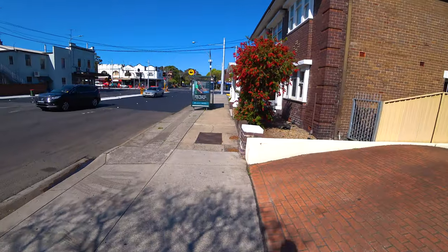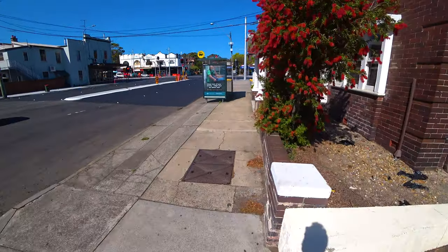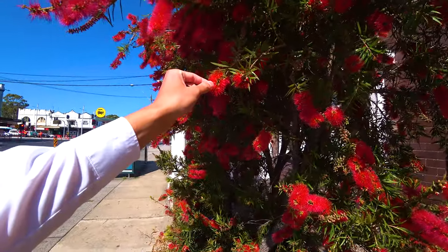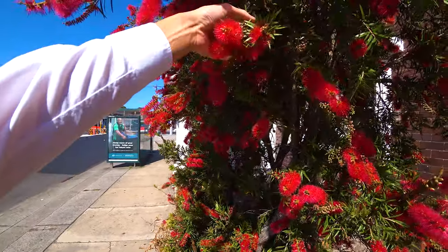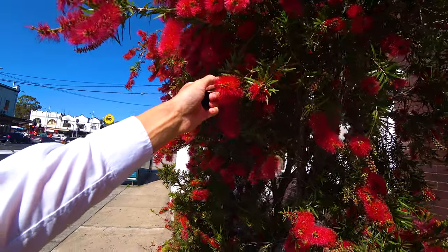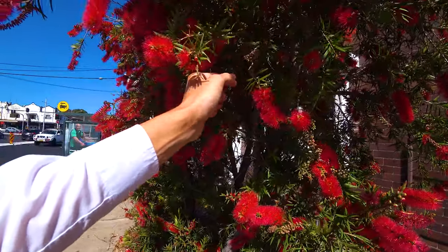On the right side we have a nice banksia with so many flowers on it. It's always interesting to see — from the year before there's the seed, and now there are new blossoms.